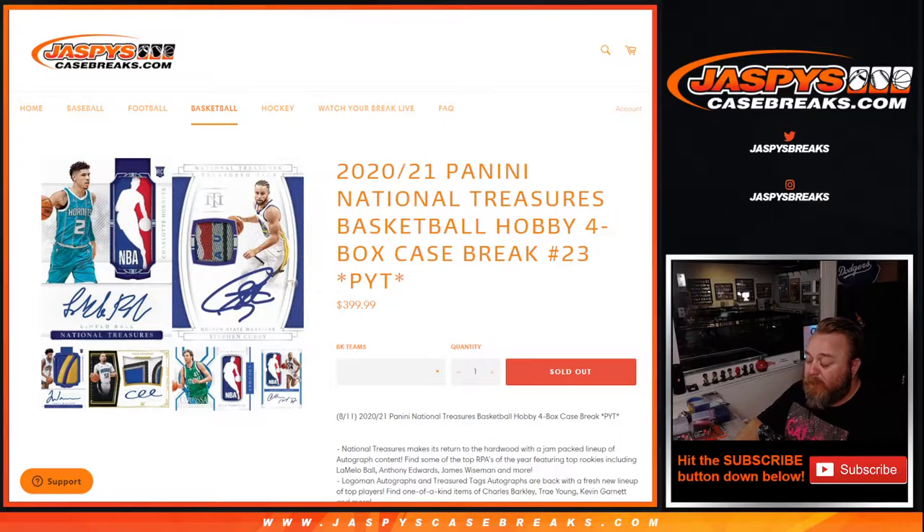Pick your team, number 23, where obviously all cards ship. We're looking for this — more in particular that card and others like it, but LaMelo Ball Logoman, please. True RPAs all across the board. Logoman all the way.